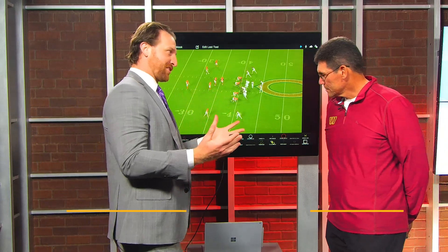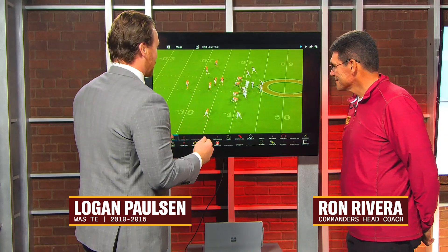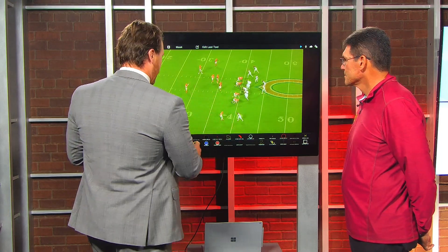Thanks so much coach, really excited to talk some football with you today after a W — it's finally nice to get you here on a win. I really love this play design, this RPO with a nice big gain to McKissick.